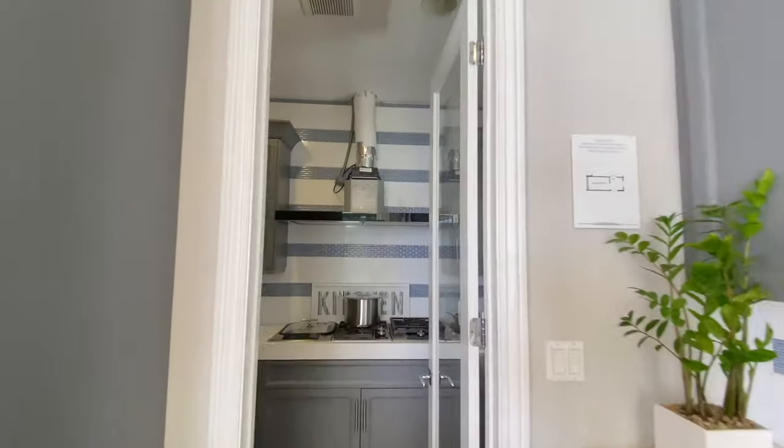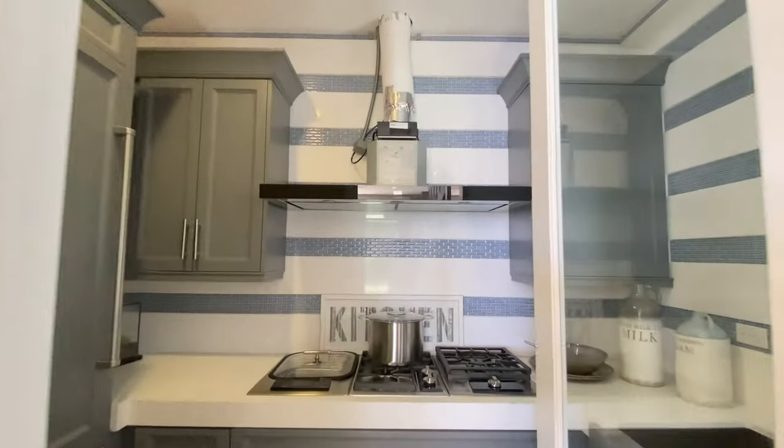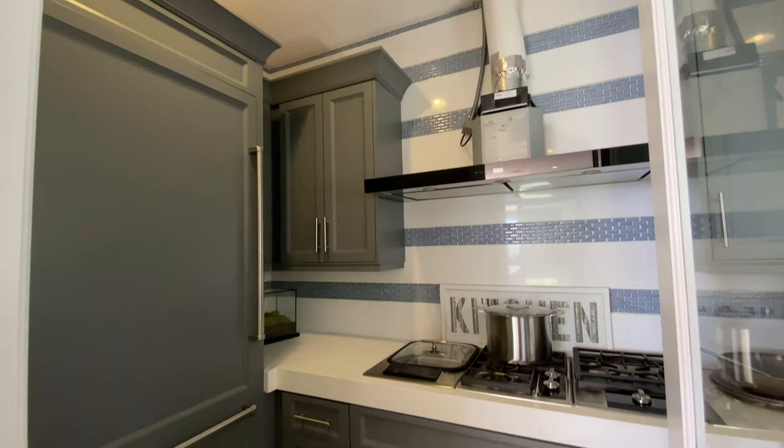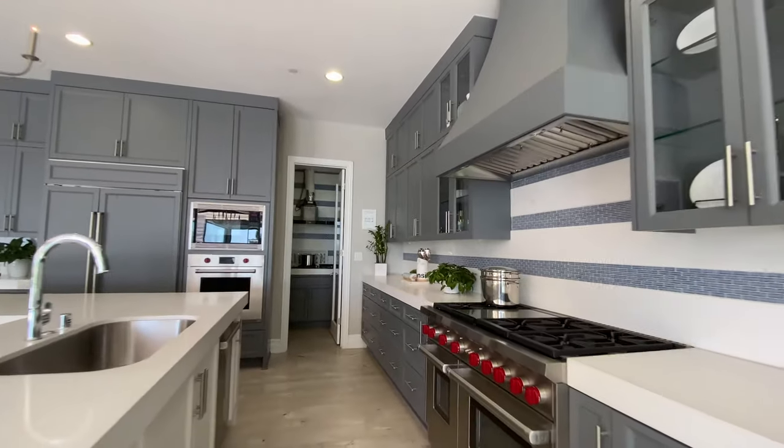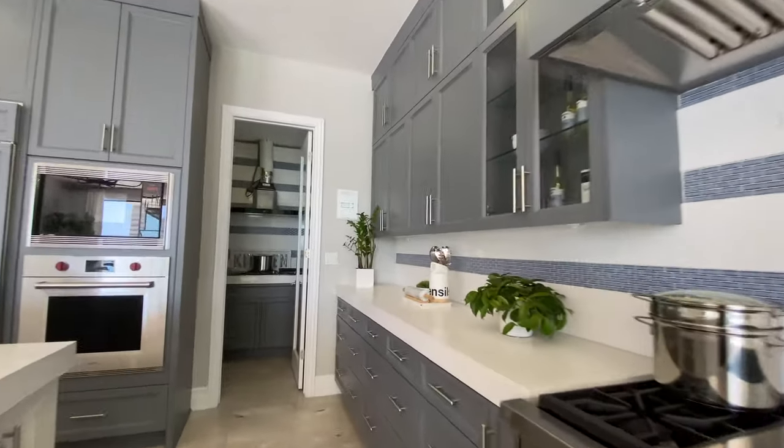While the butler's kitchen does not feature an extra oven, it does feature an extra stovetop. The butler's kitchen's main purpose in this scenario is to make sure that you get everything dirty in there and not in your actual kitchen, because you wouldn't want to make that look bad for your guests.